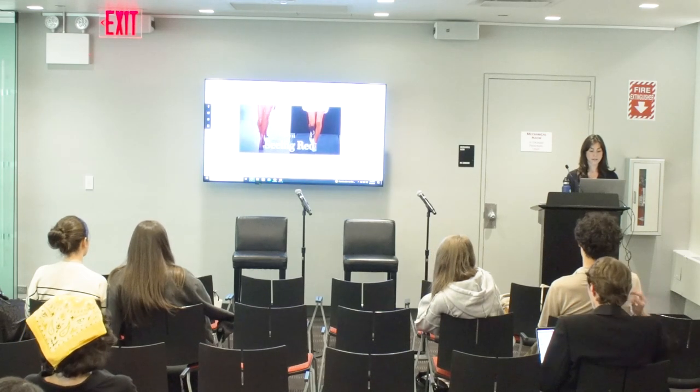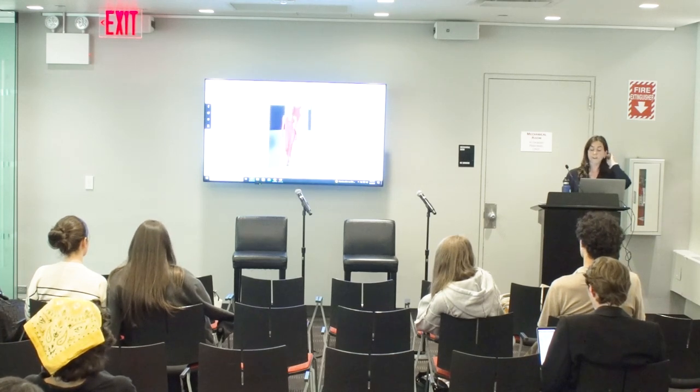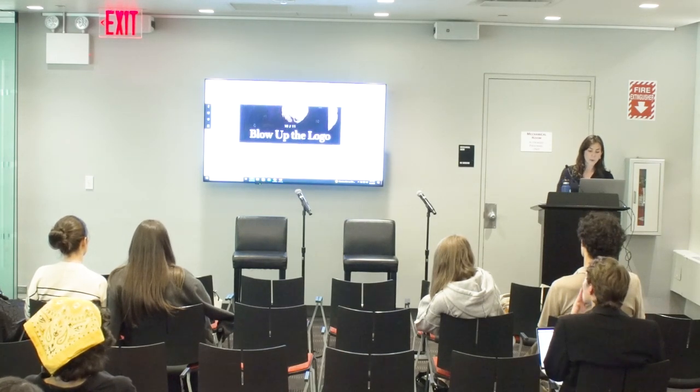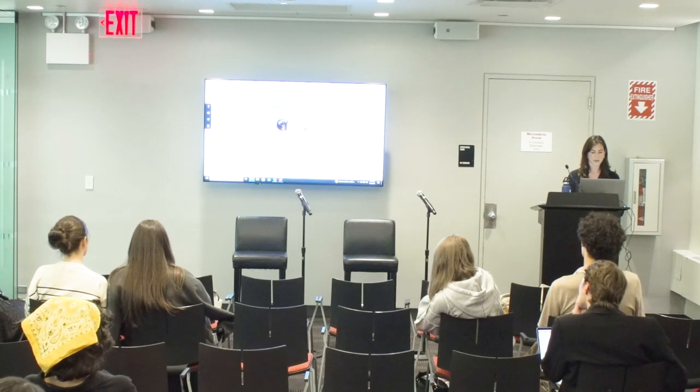And then seeing red — lots and lots of red out there on the runway, and it fed over from ready-to-wear into accessories as well. And the blow-up with the logo — seeing more and more of the logo taking over across accessories as well as in ready-to-wear.